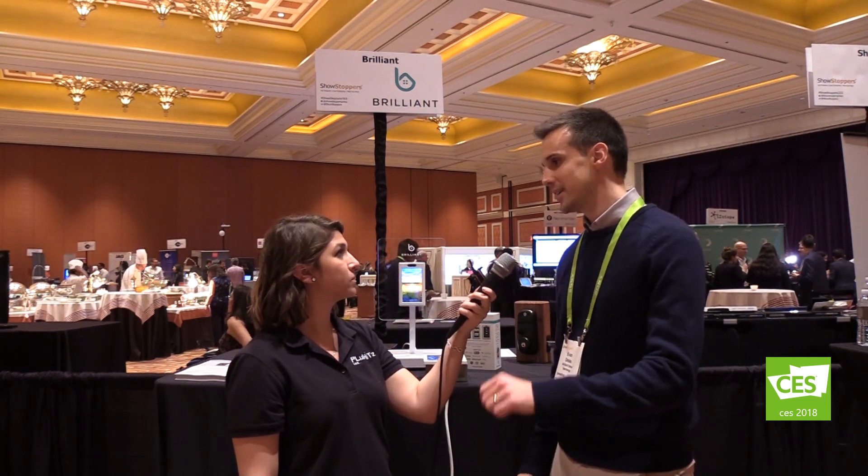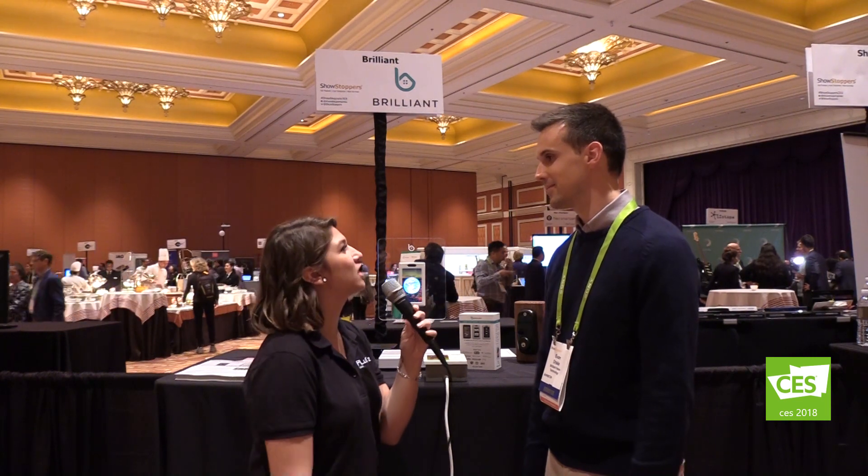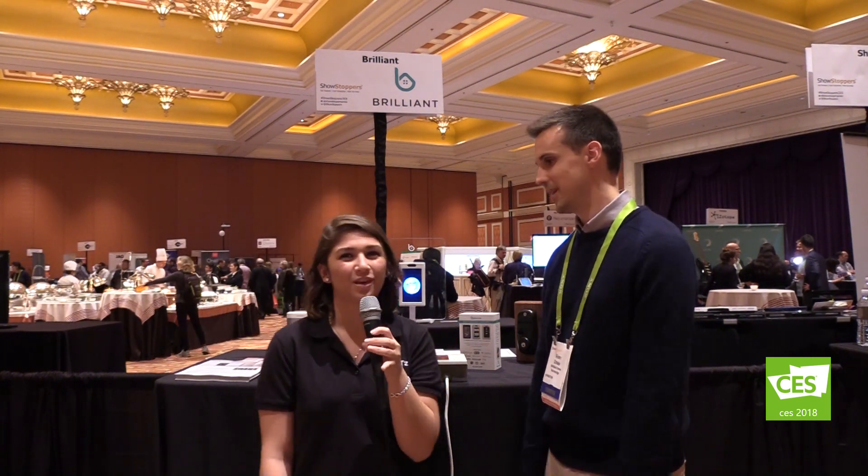If our viewers wanted to find out more about this product, where can they go? They can visit brilliant.tech. We have a full FAQ, lots of video giving an introduction to the product, and plenty of information. Please sign up for our newsletter on the website — we'd love to continue giving you updates as we get closer to launch. Thank you so much for talking with me! Stay tuned to plughits.live.com/CES.